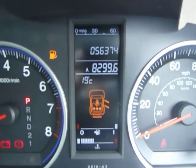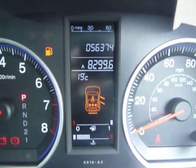I'll just bring your attention to this display. You can see this vehicle has covered 56,374 miles.